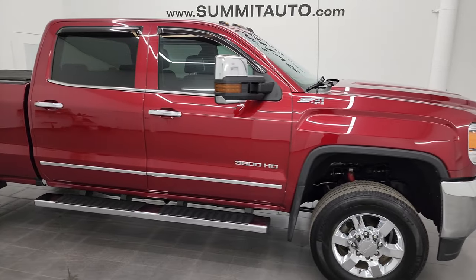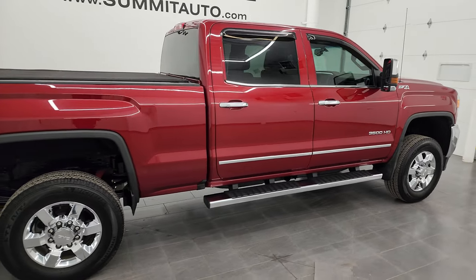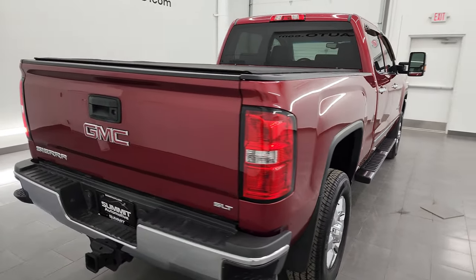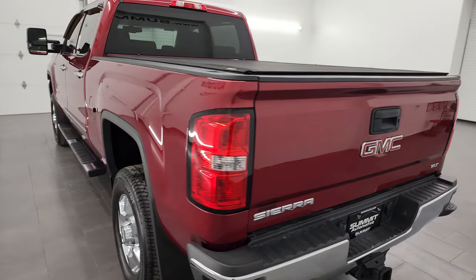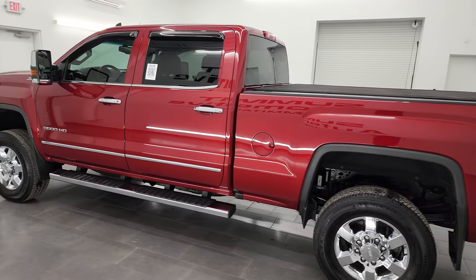Hey, this is Brett, and this 2019 GMC Sierra 3500 crew cab short box single rear wheel SLT is stock number 13329Z. I am here at Summit Automotive in Fond du Lac, Wisconsin, your new and used heavy-duty truck headquarters.